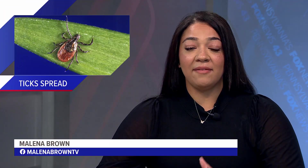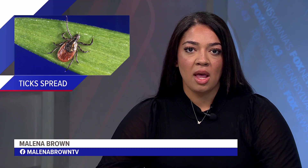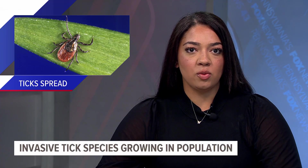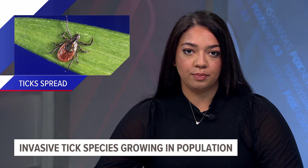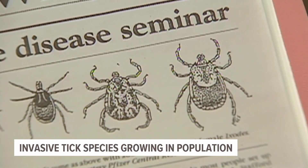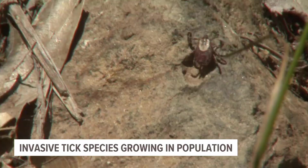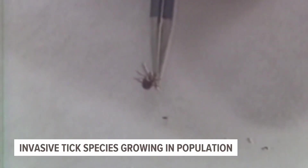A new invasive species of ticks is spreading rapidly in south-central PA. It's called the Asian longhorned tick, and the reddish-brown colored species is invading south-central PA rapidly, with the average female laying 2,000 to 4,000 eggs at a time. Fox 43's Kyle Ennis shares why their numbers are growing and what experts say you need to know.